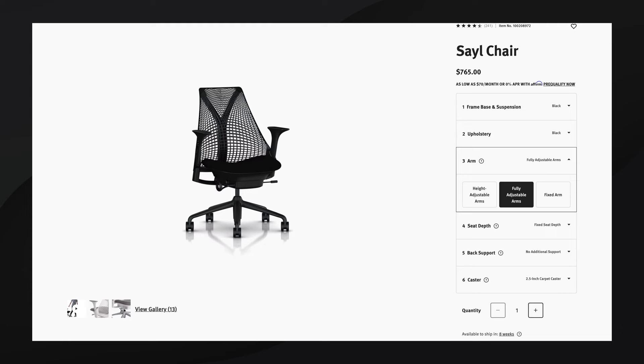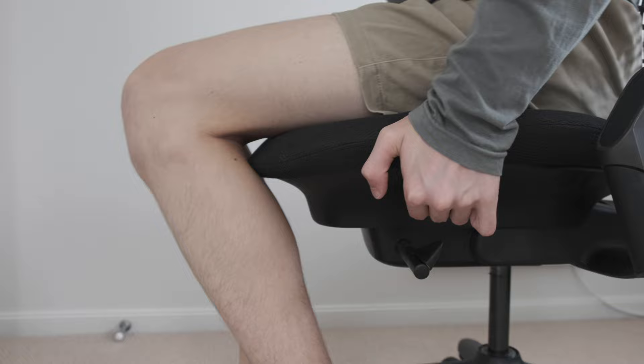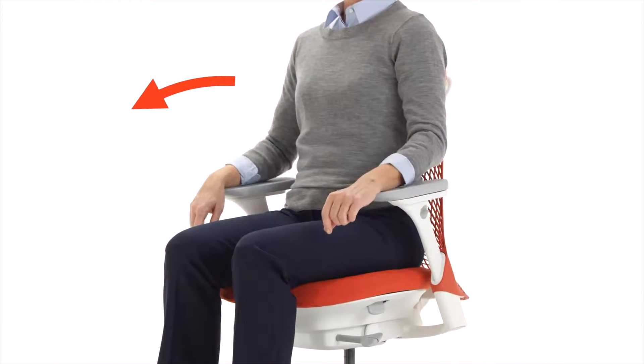Most Herman Miller Sayl chairs come standard with armrests, and there are a couple of configurations depending on your budget and ergonomic needs. My chair doesn't have armrests, which I don't mind since I rest my arms on my desk and enjoy getting in and out more easily. There are also optional extras such as an adjustable seat pan, useful for long or short legs, optional forward tilt, and an optional lumbar support, though I'm already pretty happy with the standard lumbar support.